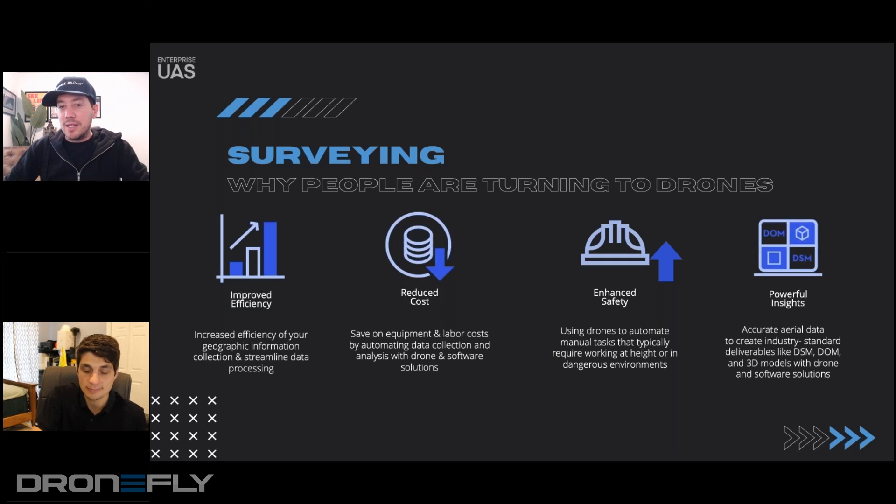This came out of a deck that DJI had put together about the benefits of using drone technology for surveying and mapping. I don't know how familiar you personally are with this slide, but you have seen how people are using drones in this space. Do you want to talk about why drones are taking over that industry and replacing traditional methods?